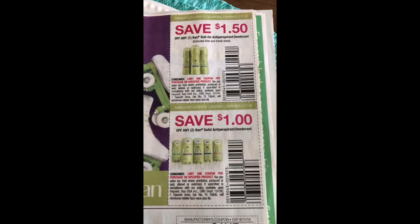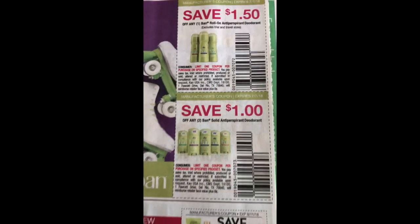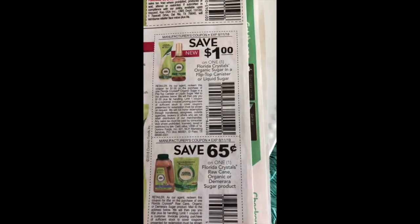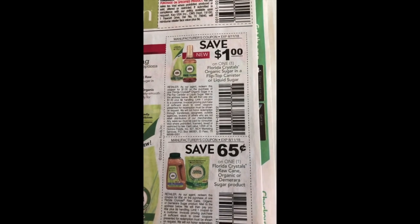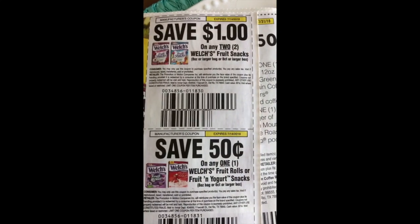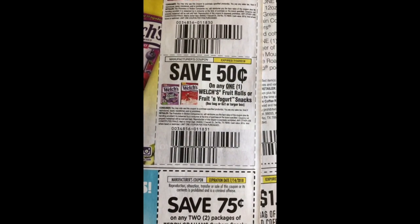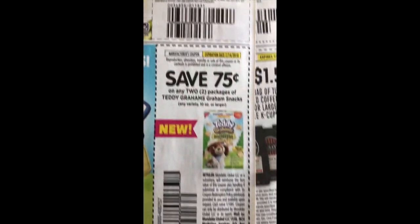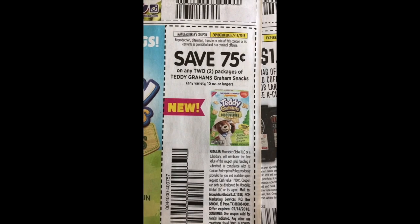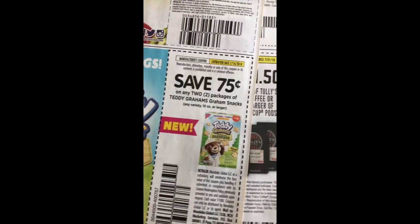We have a dollar fifty off the Bairn Roll-On and a dollar off in the two solids. We have a dollar off Florida Crystals Organic Sugar and 65 cents off the Raw Cane Organic or Demerara Sugar. We have a dollar off two Welch's Fruit Snacks and 50 cents off the Fruit Rolls or Fruit and Yogurt Snacks, and we have 75 cents off two packages of Teddy Grahams Graham Snacks, any variety 10-ounce or larger.